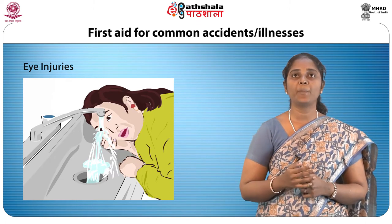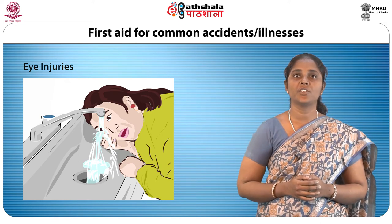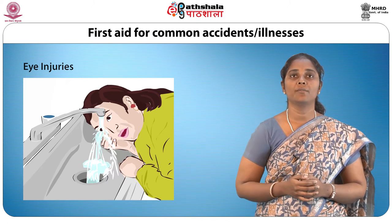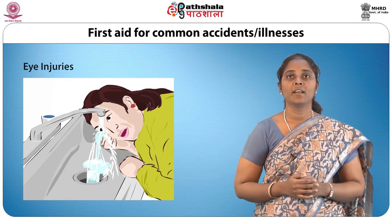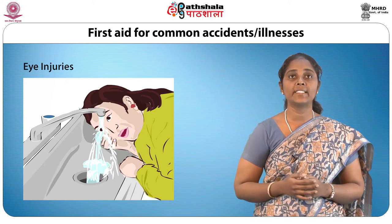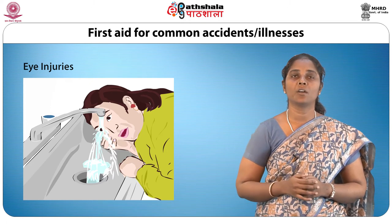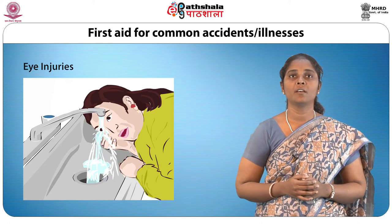Eye injuries: if rapid blinking fails to dislodge a speck of dust in the eye, lift the lid of the affected eye by the lashes and try to remove the object with the corner of a clean handkerchief. However, do not attempt to remove anything from the cornea, which is the transparent domed front of the eyeball. If the object is embedded in the eyeball or cannot be seen, cover the eye with a gauze pad held tightly in place with a plaster and arrange immediate transport to the hospital. If any acid or other corrosive agents have come into contact with the eye, they should be washed out immediately with cold water — both eyes if possible — keeping under running water for 10 to 15 minutes to ensure all acid is washed out. Take the casualty to the hospital immediately.